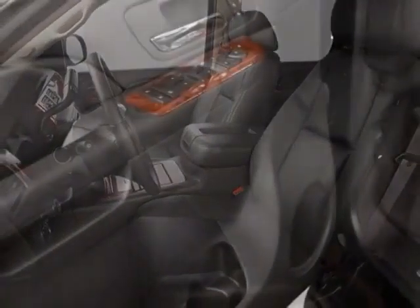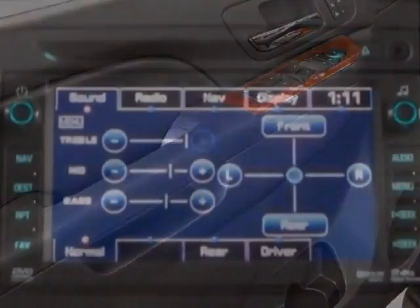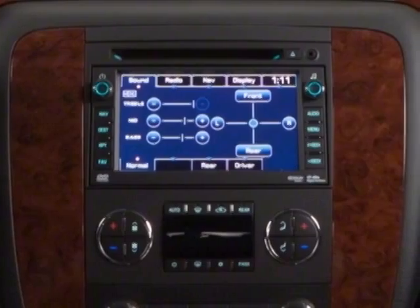Another great feature is that this vehicle uses flex fuel. Additional options for this vehicle include power driver's seat, auxiliary audio input, tow package, driver airbag, and Bluetooth.